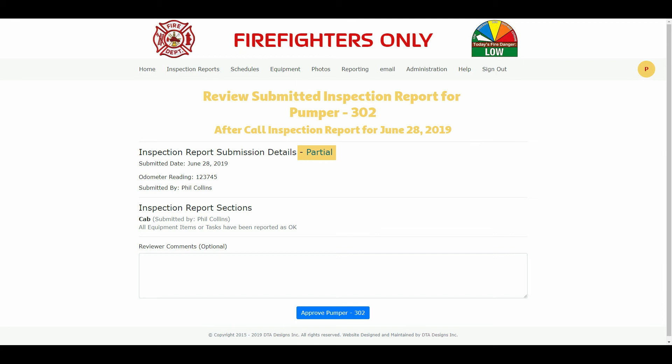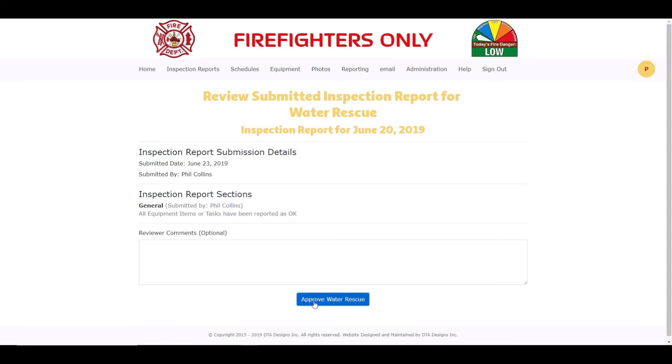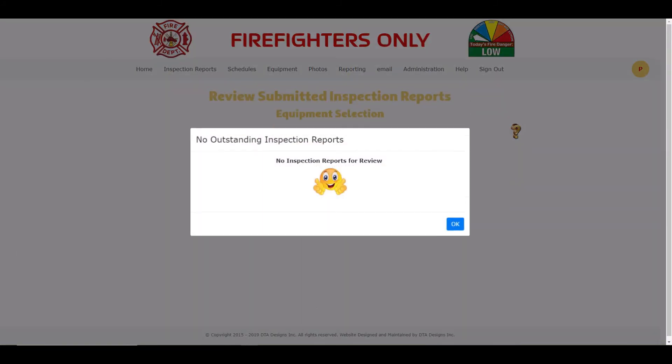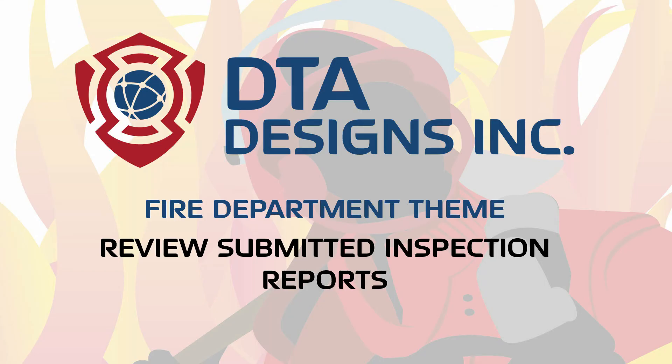I will now go offline and approve the rest of the submitted inspection reports. This is the last submitted inspection report requiring review and approval, so we will do it now. Notice how after we approve it, we are shown a pop-up telling us that there are no more inspection reports requiring reviewing, and we are returned to the home page. That concludes the video on reviewing submitted inspection reports within the fire department theme by DTA Designs Inc. Thanks for watching.